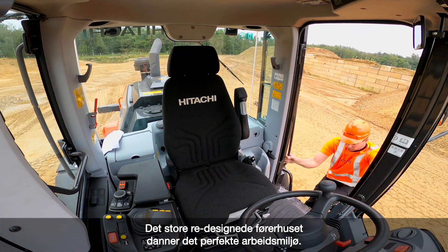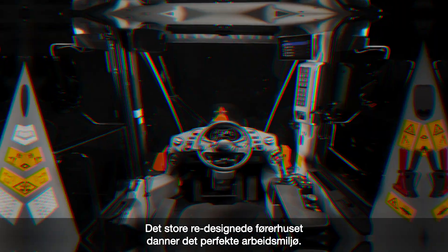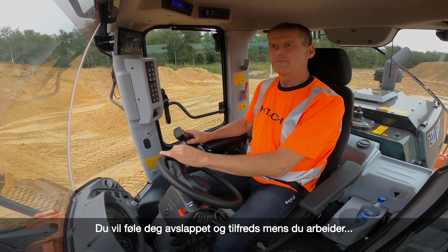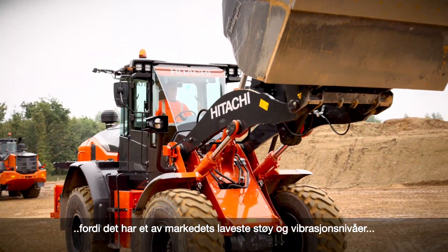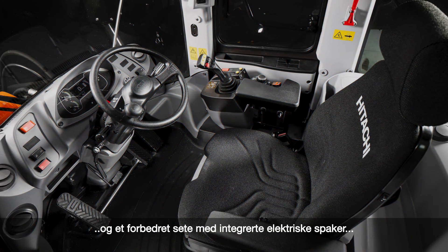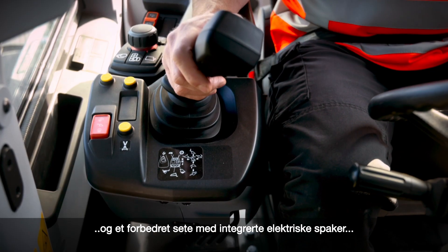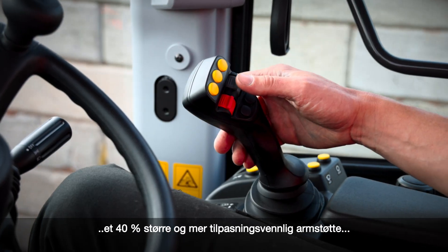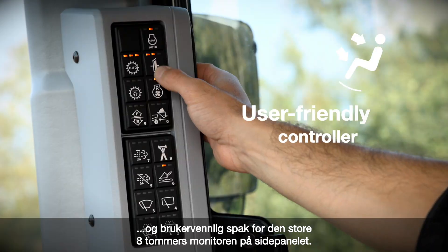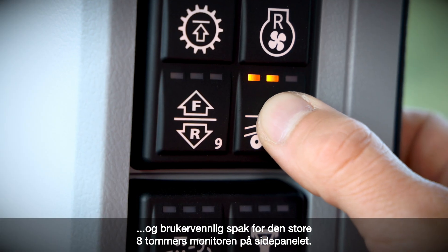The fully redesigned and spacious interior of the cab provides the perfect workspace. You'll feel relaxed and at ease while working, because it has some of the lowest noise and vibration levels in the market. An improved seat with mounted electric pilot control levers, a 40% larger fully adjustable armrest, and a user-friendly controller for the large 8-inch monitor on the side panel.